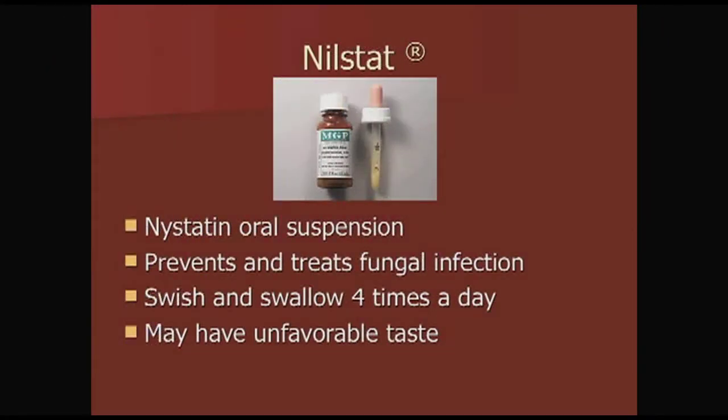Nystatin oral suspension is used to prevent and treat fungal infections. You swish and swallow it four times a day. Duration depends on the patient, and it may have an unfavorable taste.